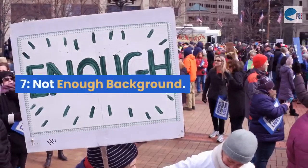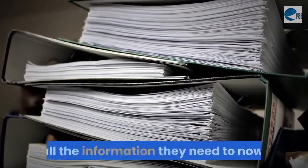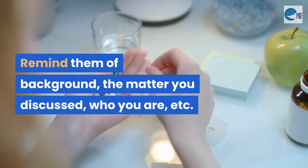Mistake 7: Not enough background. Make sure you fill the recipient in on all the information they need to know. Remind them of the background, the matter you discussed, who you are, etc.